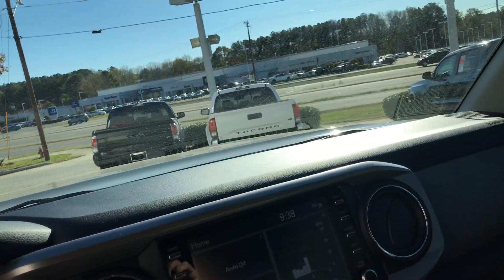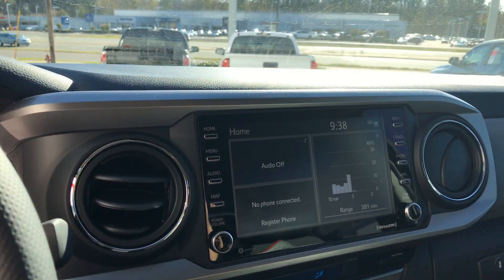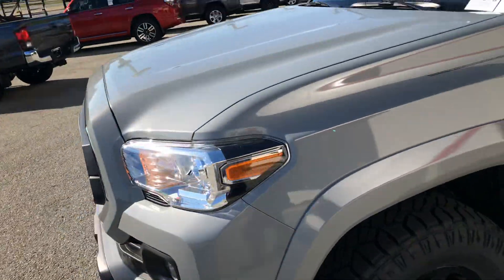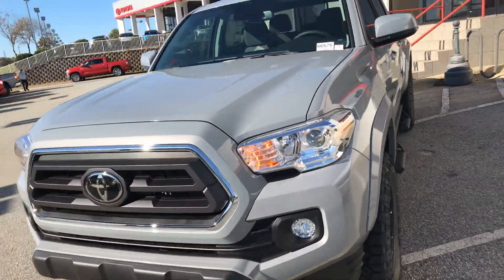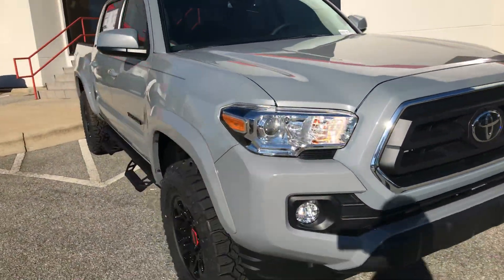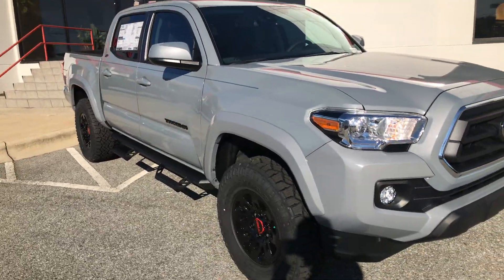It has Toyota Safety Sense, including a pre-collision system with pedestrian detection, dynamic radar cruise control, lane departure alert, and automatic high beams. Let me know what you guys think. My name is Hyro — you can reach me at 919-452-3230. Thank you so much.